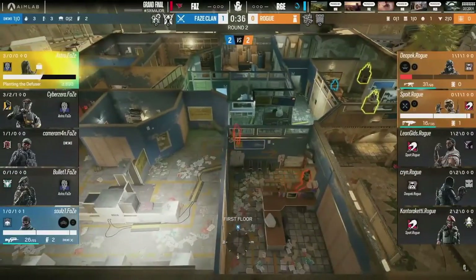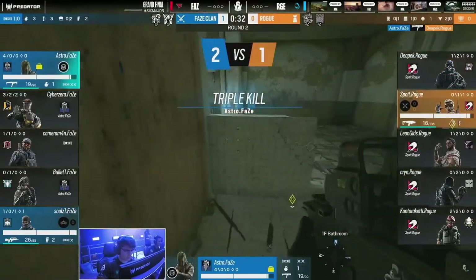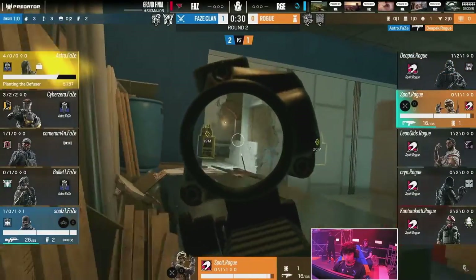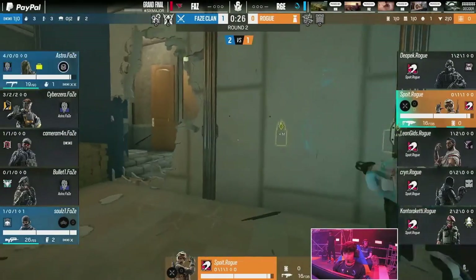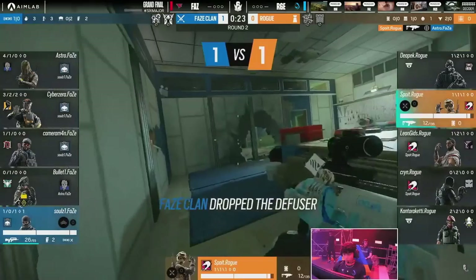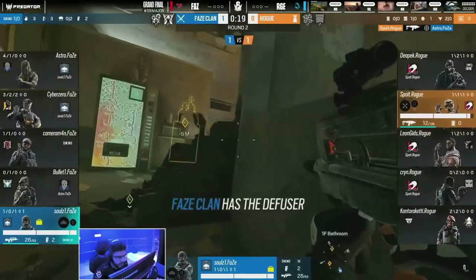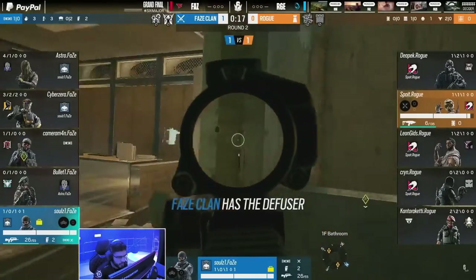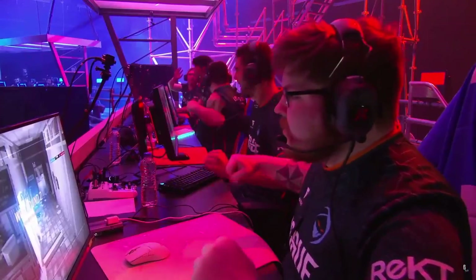Not the plant! Bro, there's no way Phase loses this, right? How is Spoit going to win this 1v2 clutch? Wrong location though — Ashro just never planted. Bro, Ashro had to plant. You can't peek Spoit like that. Damn, bro.